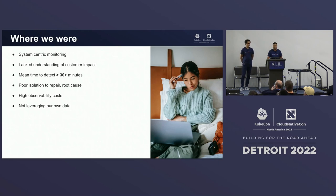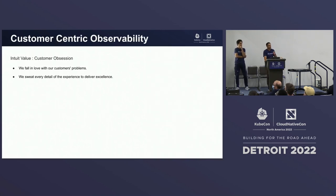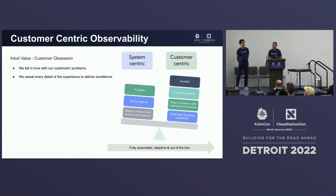So we took a step back and anchored around one of our core values at Intuit, which is customer obsession. What that means is we fall in love with our customers' problems and then sweat every detail of the experience to deliver excellence. When you look at observability, we see it's no different. While focusing on our systems is very important, focusing on what customers are experiencing is even more important. The technology that powers our products evolves over time, but the end-user value that you're delivering is durable. So while measuring service availability is very important, what is even more important is measuring your customer experience availability.